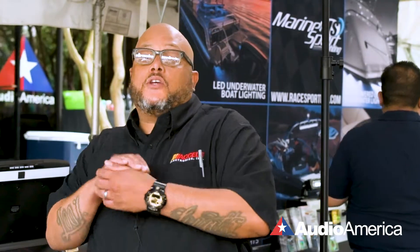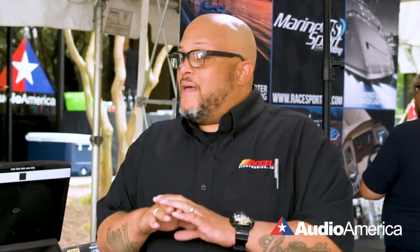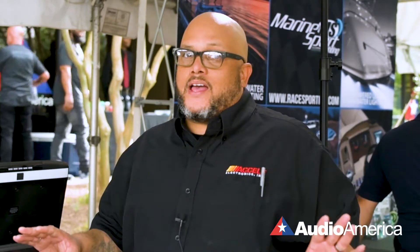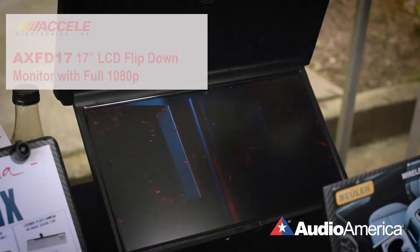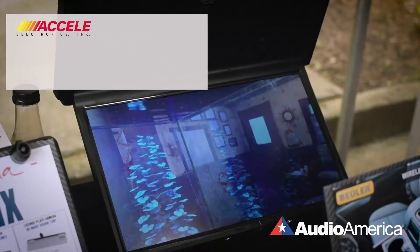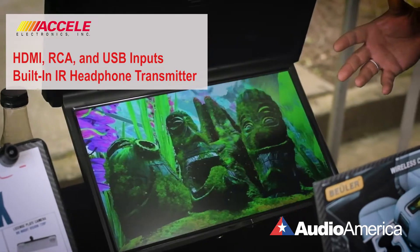I'm going to tell you about the best screen in the industry — the best picture, best off-axis, best everything. Excel has a 17 inch flip down like nobody has. Beautiful, slim, slick design. It's not heavy at all — actually lighter than any other 17 inch in the industry.